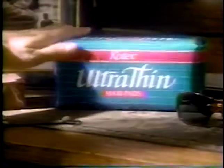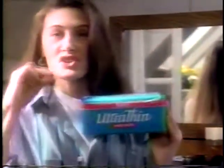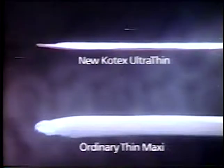You're not going to believe this — Kotex just came out with a new maxi so incredibly thin you hardly know it's there. This is it. It's called Ultra Thin. It's amazing to think a maxi so much thinner than ordinary thins could protect so well.